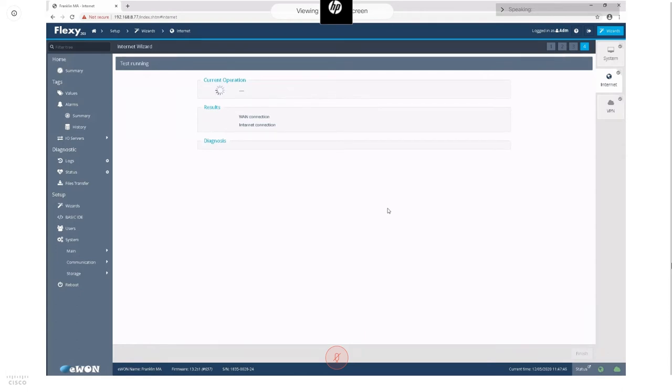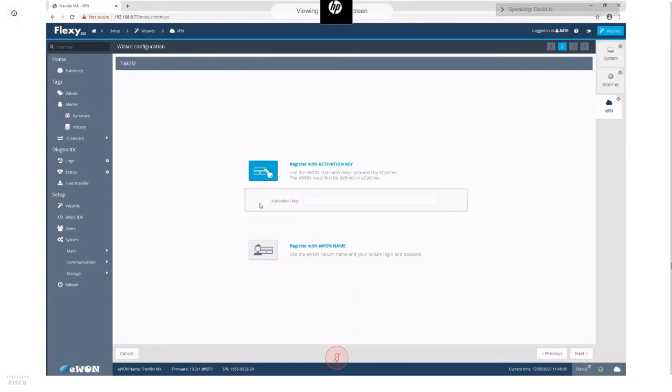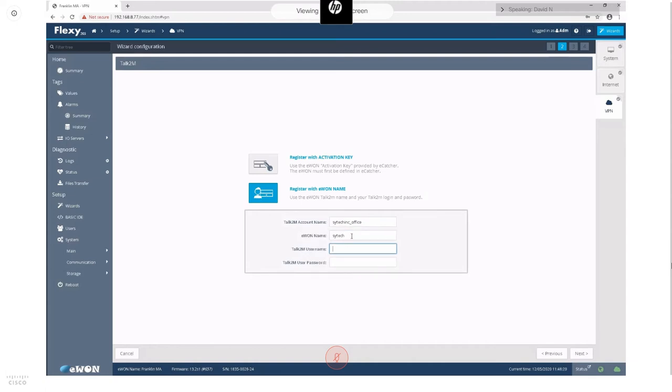You can connect to Talk2M with an activation key obtained from eCatcher software, but I find it easier to use the name option where you just plug in your Talk2M credentials and assign the E1 a name. Once you've gone through these wizards, you'll see that the internet icon and VPN icon are lit up, which means everything is working.